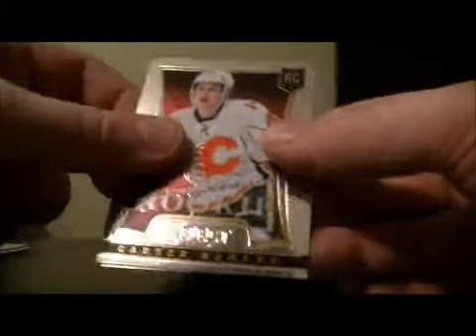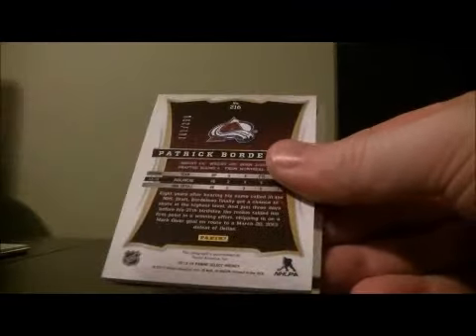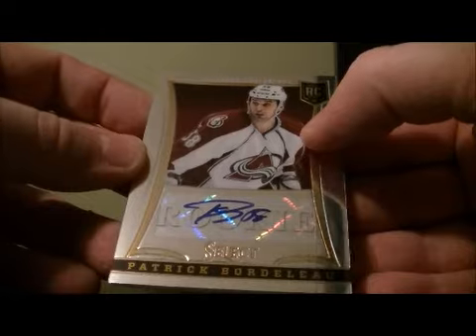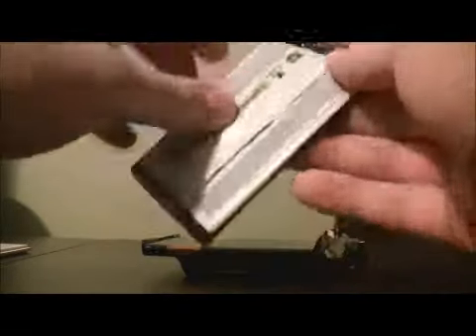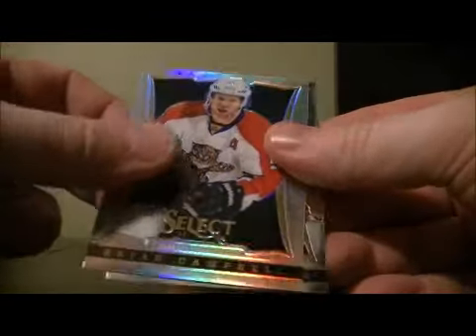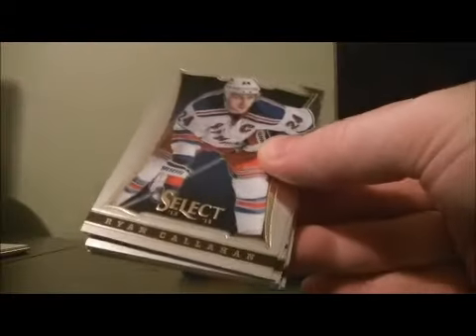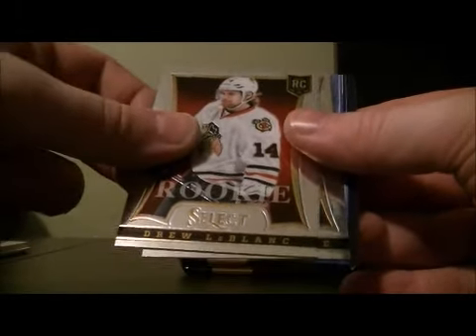Rookie for the Flames of Carter Banks. Rookie of Patrick Bordeleau for the Avalanche. Rainbow for the Panthers of Brian Campbell. Cornerstones of Ovechkin for the Capitals, and a Rookie card of Drew LeBlanc for the Blackhawks.